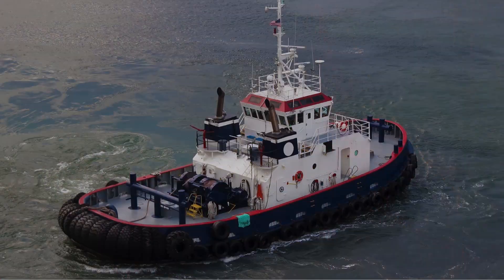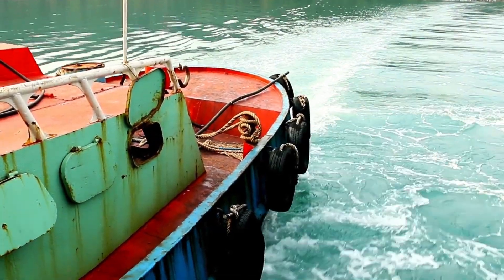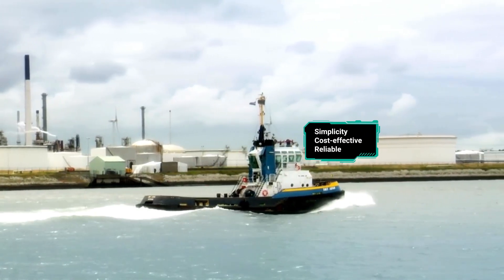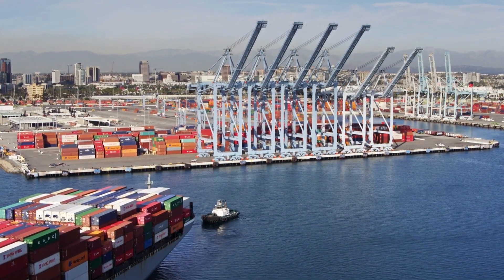Tugboats can be of different types: conventional tugs, tractor tugs, and azimuthal stern drive — ASD tugs — each with their unique characteristics. Conventional tugboats, with their simplicity, remain cost-effective and reliable, ideal for port-to-port towing.